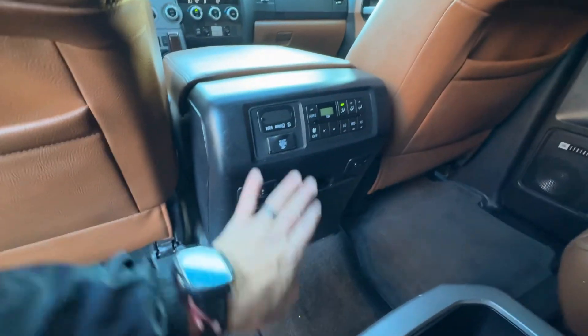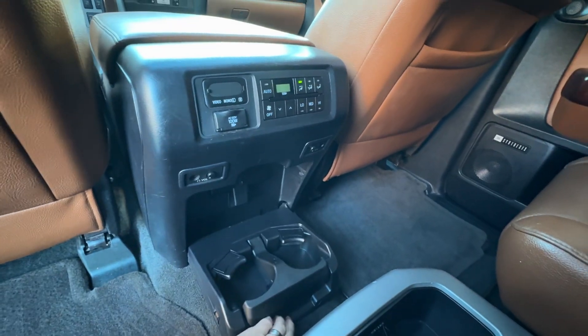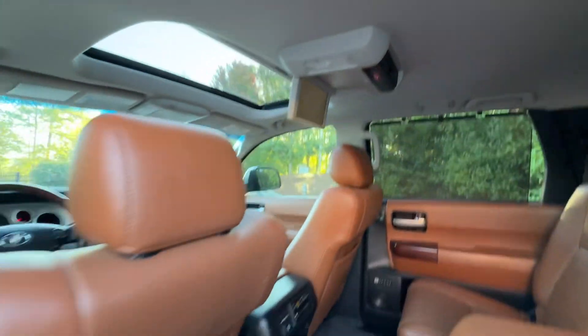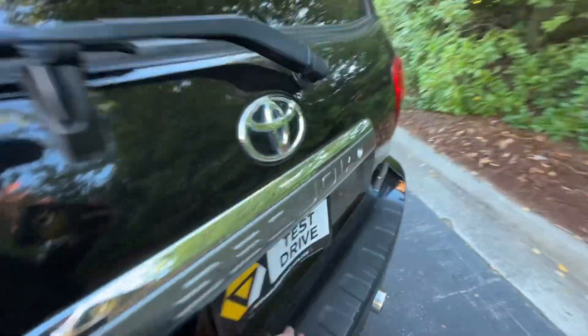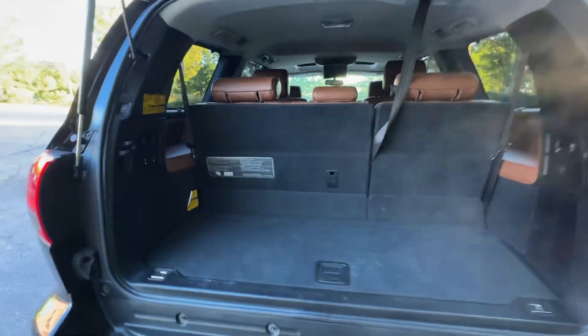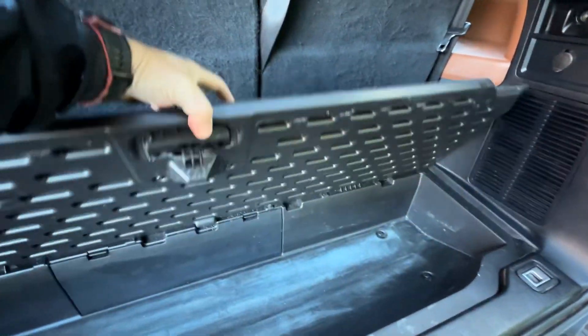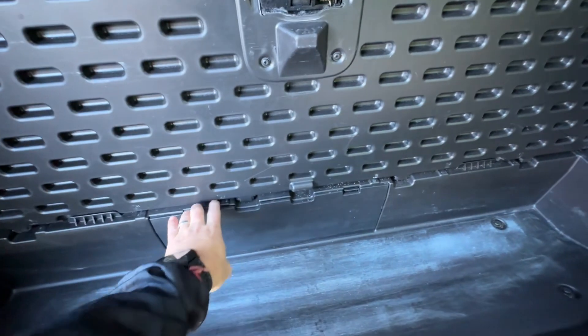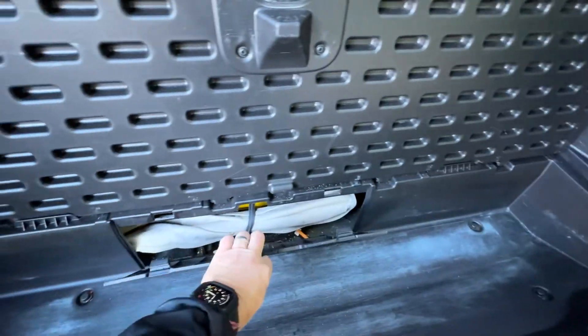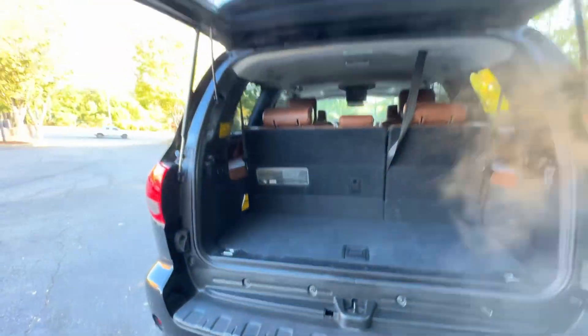Rear temperature controls back here, full power outlets, all your other functions for the TV, JBL sound throughout. More seat switches back here, a little extra storage compartment, and this is where your tools for your jack and so on are located.